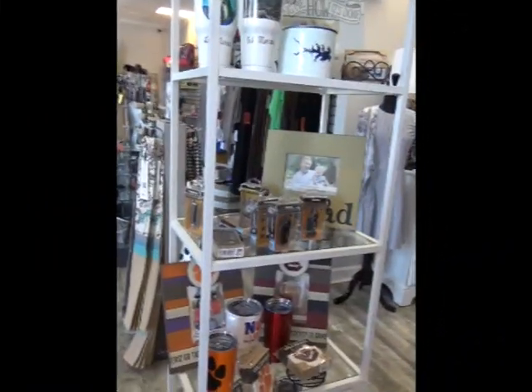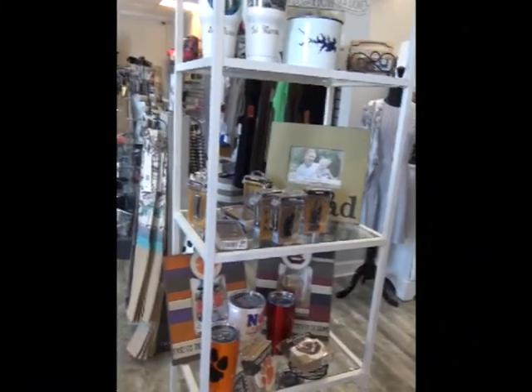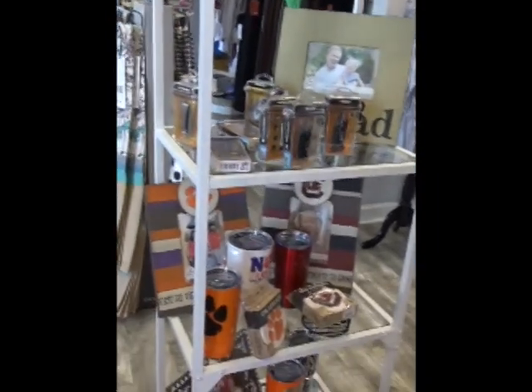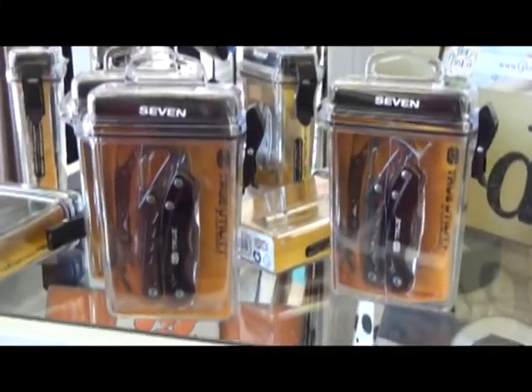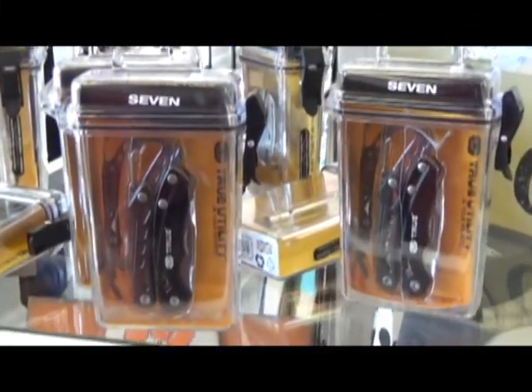If you're looking for something for a guy in your life, we have plenty to choose from. Here are our true utilities — great to stick in your pocket.